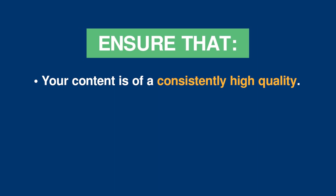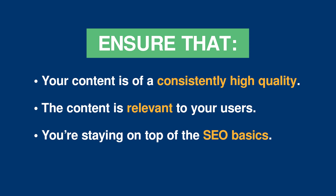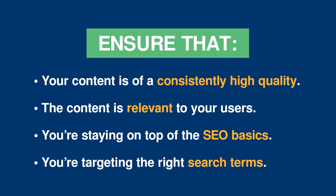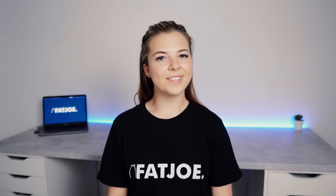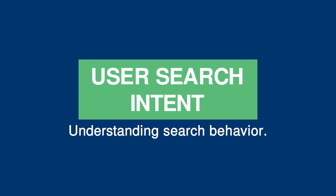Content Quality: the reason that search engines are always evolving is to provide better quality, highly relevant searches to its users. So if you ensure that your content is of a consistently high quality, is completely relevant to your users, that you're staying on top of the SEO basics and targeting the right search results, then you've got a much better chance of ranking well. To create the highest quality content, you first need to understand your users, which brings us to user search intent. User search intent is the goal that a user has when typing terms into the search bar.